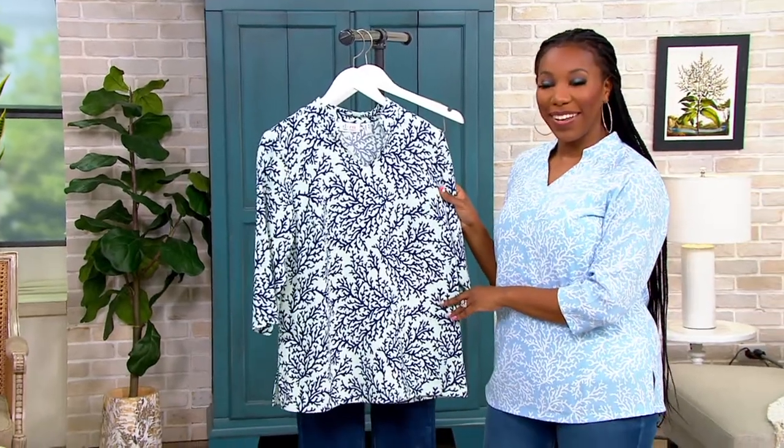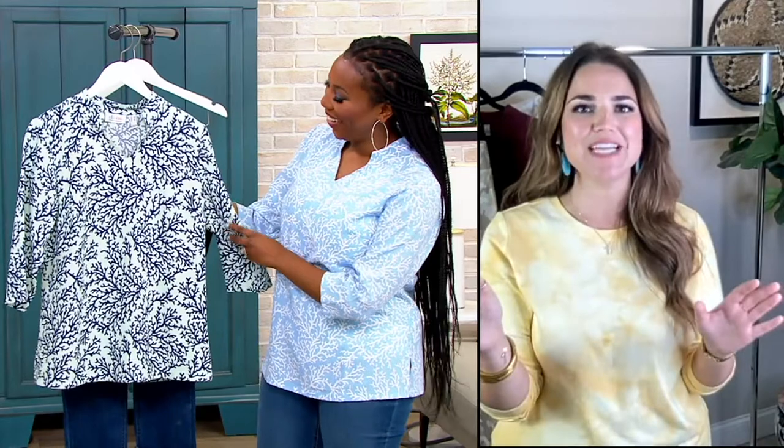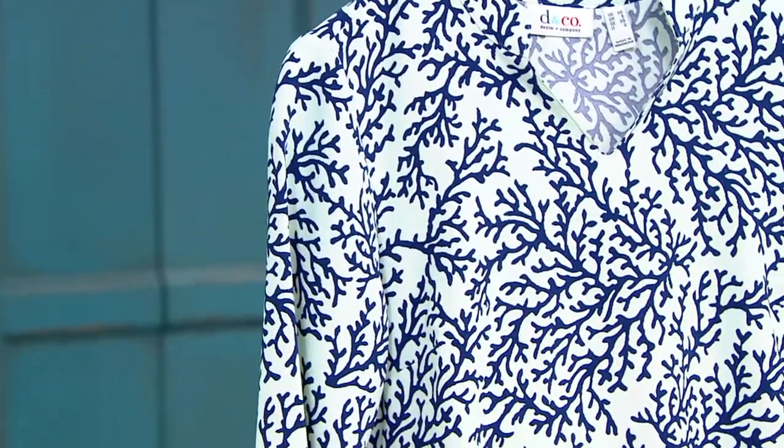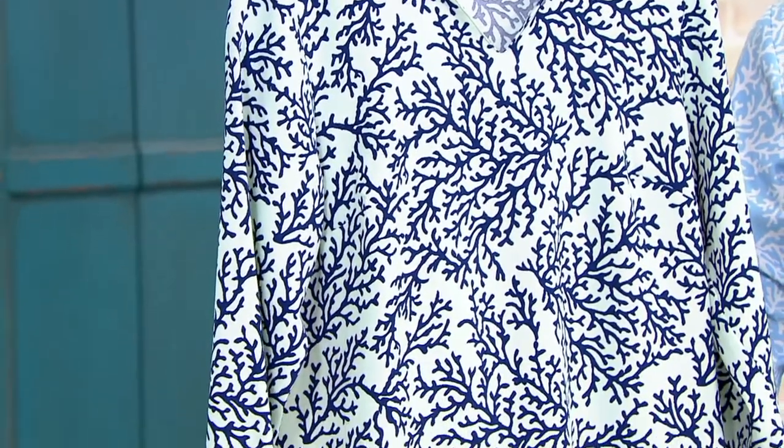That's exactly my thoughts as well. I love the color. I am in beach mode right now, and if you're at home thinking you need a vacation, this shirt is like a mini beach vacation in a shirt, and it is absolutely beautiful.